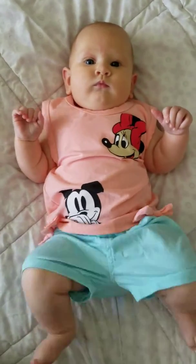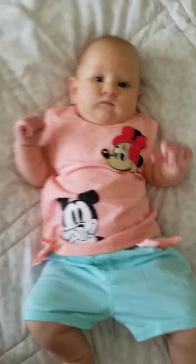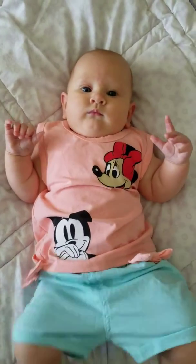Hey everybody, it's Katie, and this is my little girl Lily, and she is helping me out doing this review on this cute little Minnie Mouse Spring outfit.